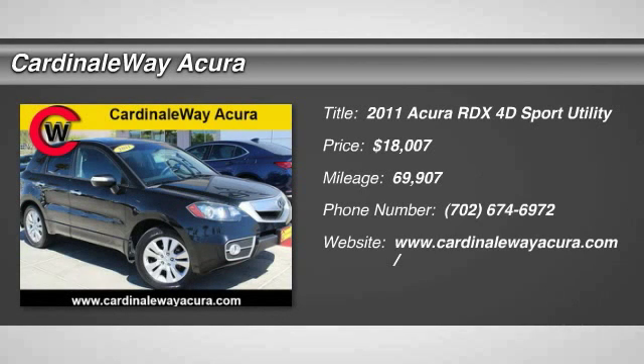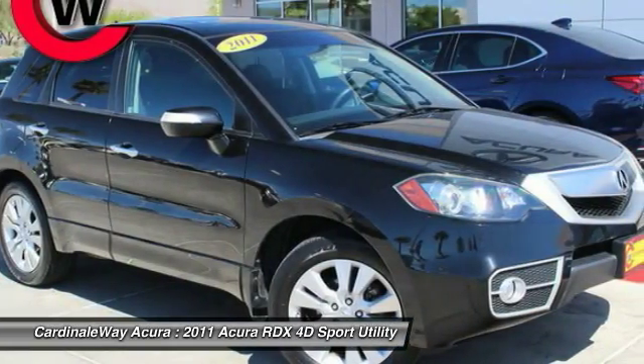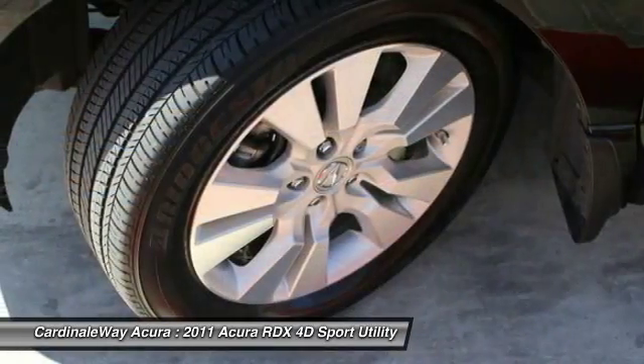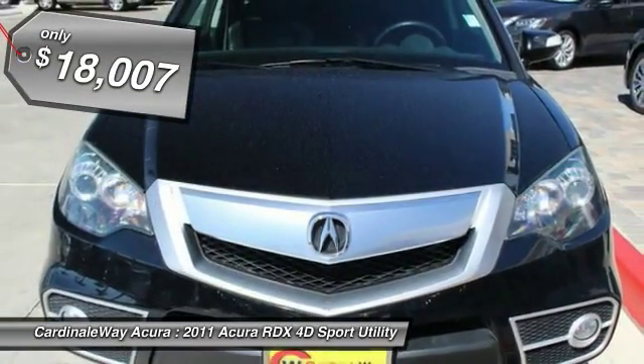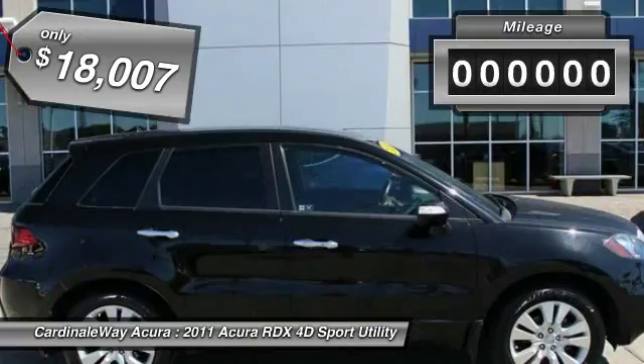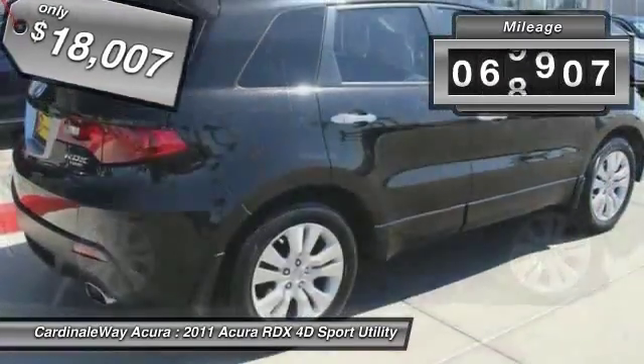The 2011 RDX. Viewed as Acura's answer to BMW's sporty X3, the RDX offers a stylish interior, plenty of sport, and a nice amount of utility, and is priced below $20,000. This vehicle has less than 70,000 miles.